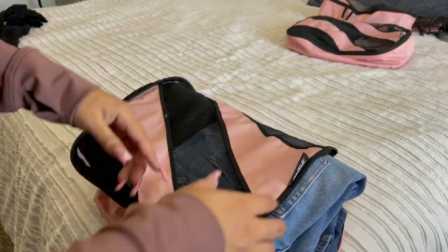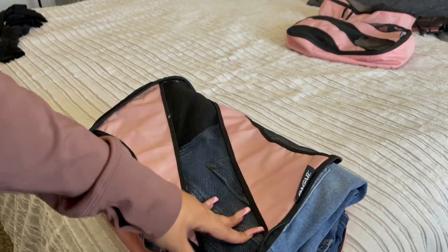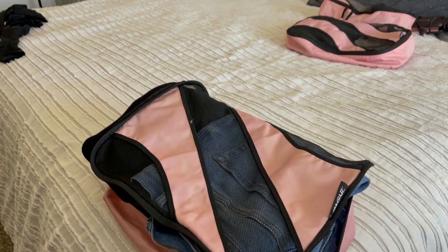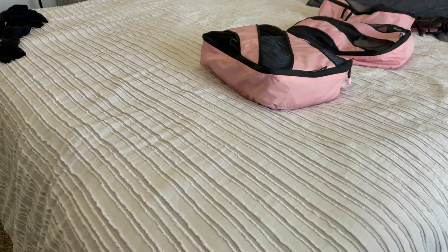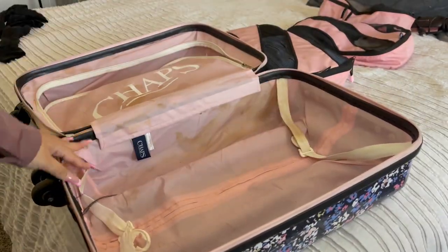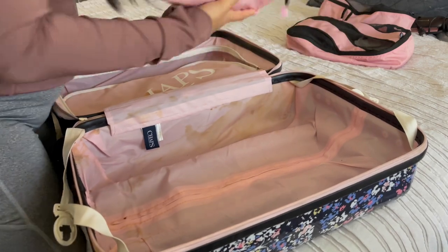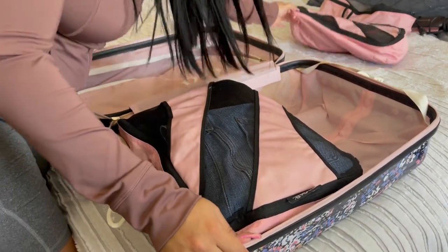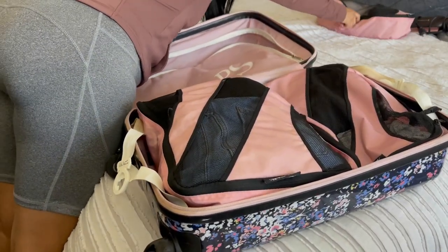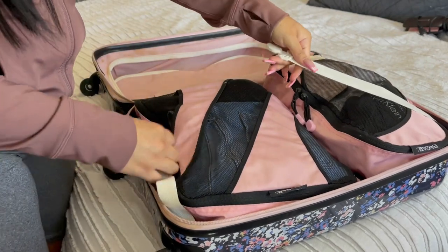I decided to put my lounge stuff in one packing cube and my jeans and shirts in another. Usually I separate jeans on one side and shirts on the other, but since it's not a lot of clothes they fit together. Inside my suitcase I put my jeans and shirts packing cube down at the bottom and the other one up top — there's actually still room.